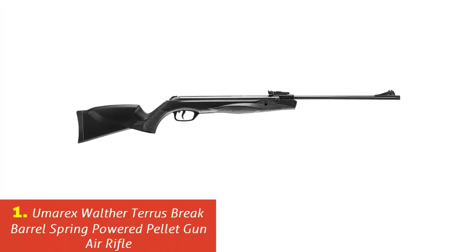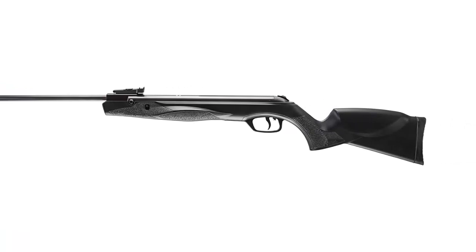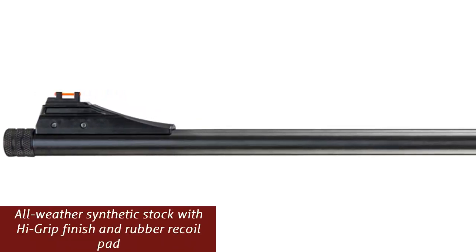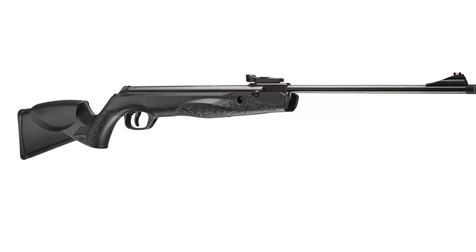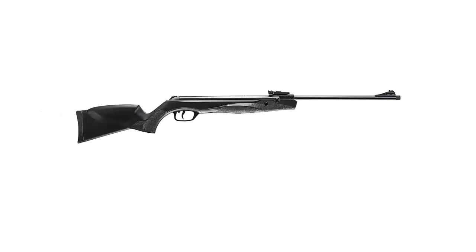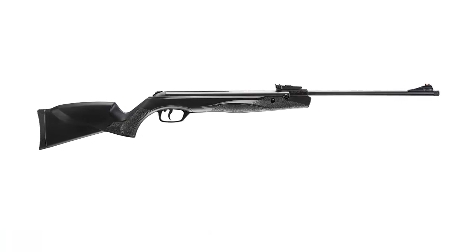Our list at number 1: Umarex Walther Terrace Brake Barrel Spring Powered Pellet Gun Air Rifle. The Walther Terrace is an all-new air rifle built in Germany. The Truglo fiber optic sights and adjustable rear sight make aiming a breeze without using a scope. The air gun includes an 11mm dovetail rail so you can add any accessories that meet your shooting sports needs. With a rubber recoil pad and all-weather stock, the Walther Terrace is a great air gun. An automatic safety and high-grip finish are two more features that make this gun attractive for field use. The Walther Terrace is powered by a spring brake barrel mechanism.